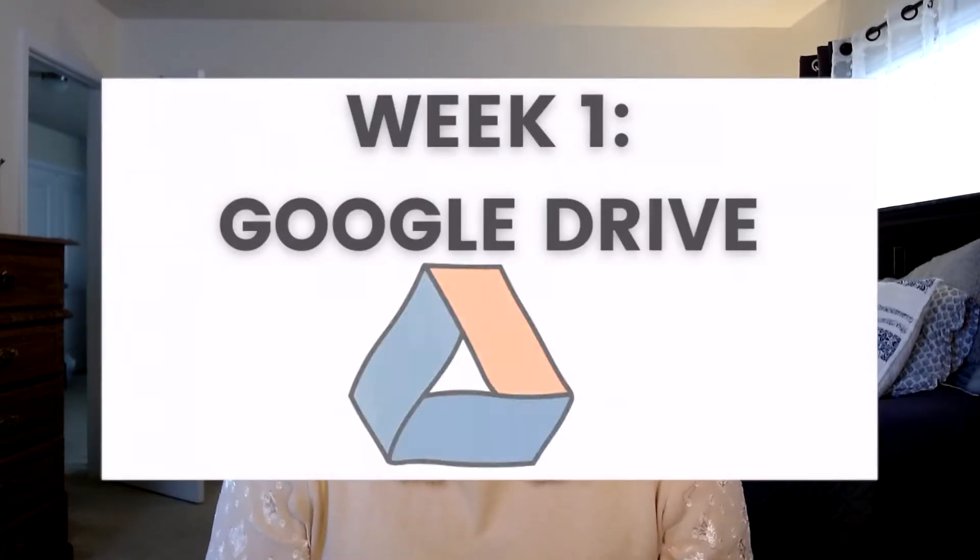Whether you're doing this challenge every day with me the month that it released, or you found these videos later, you can do this at your own pace. For our first week of the digital declutter challenge, we will be looking at something that I know lots of people use but don't ever think about organizing — and that is your Google Drive. Whether you have a free Gmail account, you work at a place that uses G Suite, or you're a teacher and that's your primary place of keeping your files, having an organized Google Drive can make your life a lot easier. Since organizing your Google Drive can be such an overwhelming task, I want to especially make sure that we break this down into bite-sized chunks. Today's video is only one step out of six to completely reorganizing and decluttering your Google Drive.